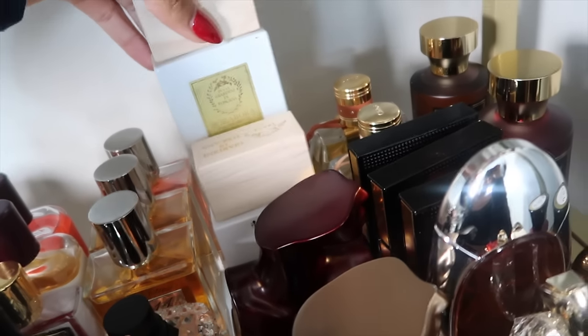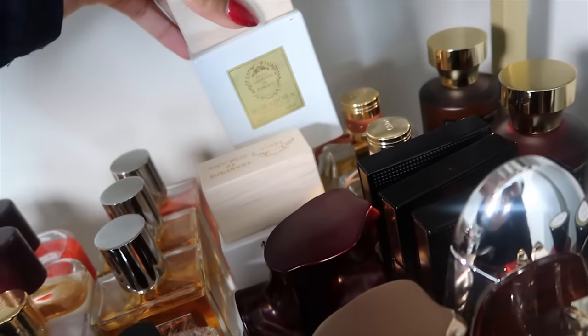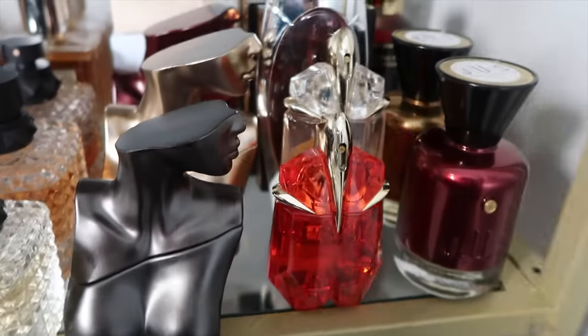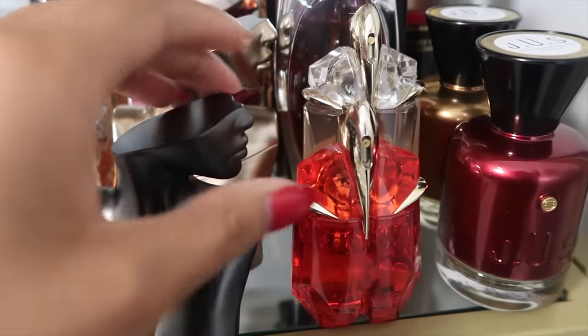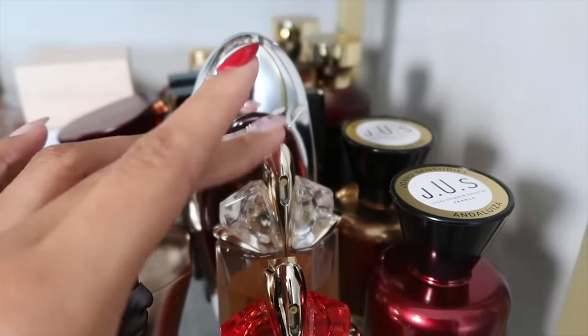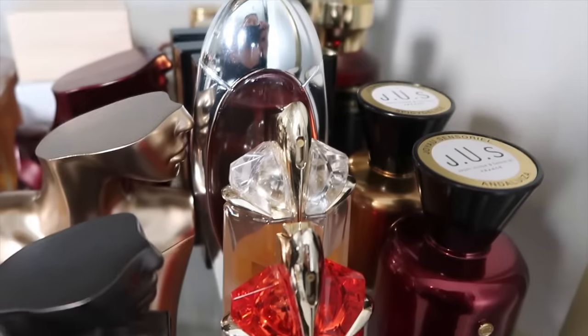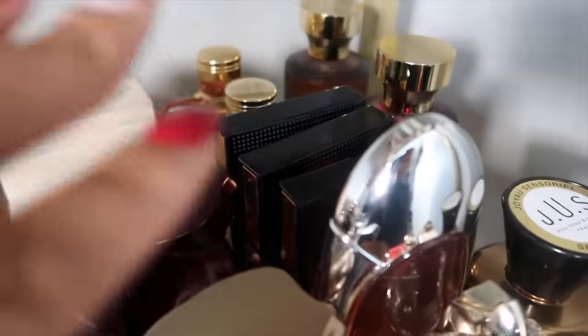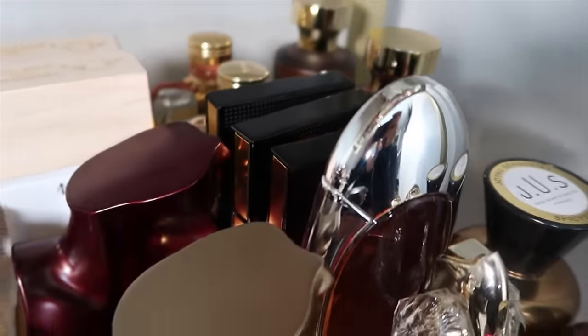Next we have my Giardini de Toscana fragrances: Bianco Latte and Bora Bora, a very nice tropical fragrance. Then we have Alien Fusion from Mugler, Alien Eau Sublime from Mugler, and Angel Muse EDT.